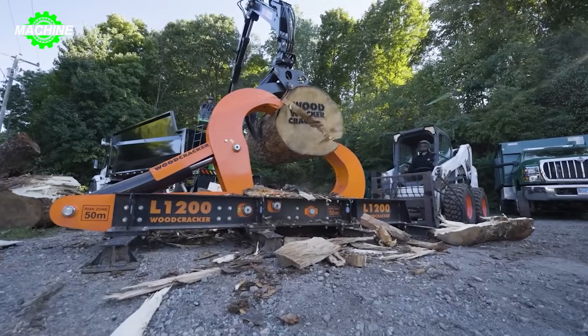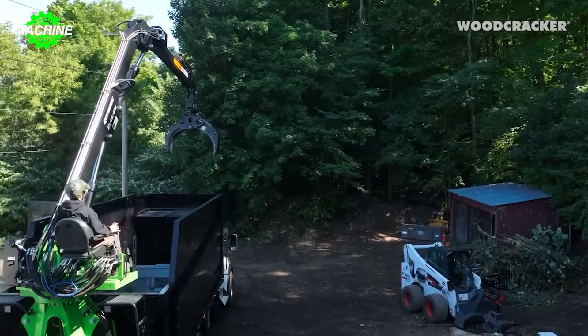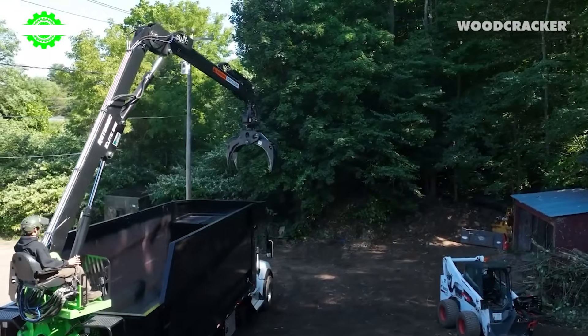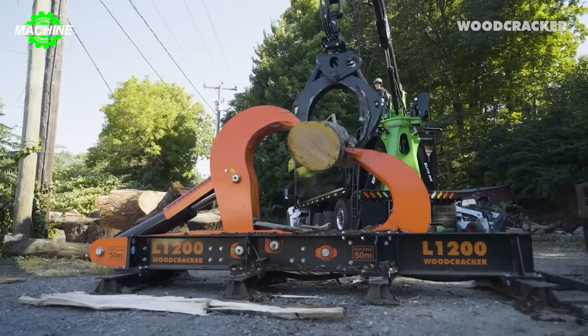The Woodcracker L1200 is a hydraulic wood-splitting monster designed to conquer the largest, toughest logs. With a splitting force of up to 33 tons and steel claws expanding to 1,200 millimeters,